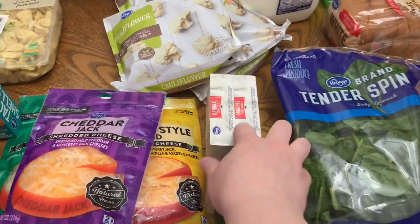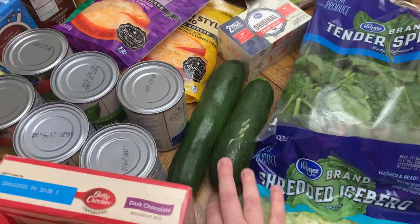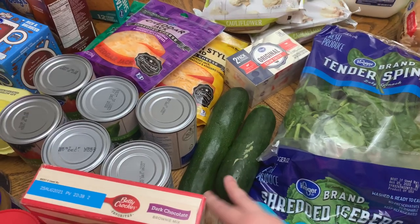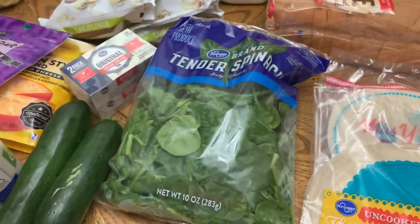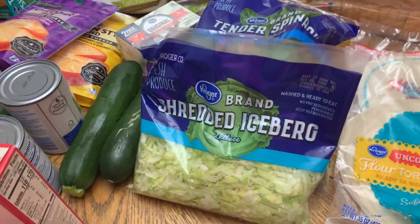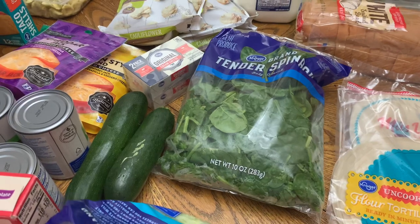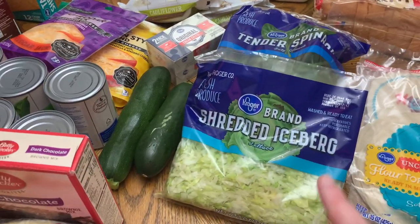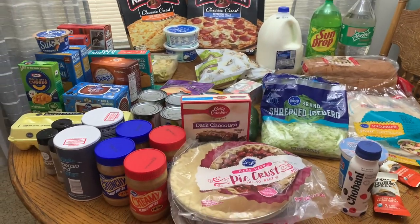We got a two-pack of cream cheese. I picked up two zucchini — I really want to make some zucchini bread, so if we don't use these as a side dish I'll shred them up and make zucchini bread this week. We got some shredded lettuce for Luke, and then we got some spinach for me. I can do spinach but I can't do the texture of lettuce — call me crazy. So I'll do spinach and he can do iceberg lettuce for the taco salad. That's everything we got from Kroger.